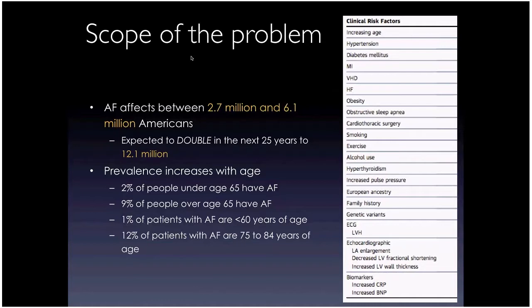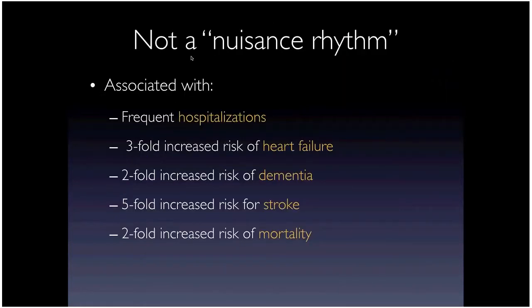You can barely go a day without seeing almost all of these risk factors in any given patient, and all of them are associated with increased AFib prevalence. AFib used to be described as a nuisance rhythm — anticoagulate or not, control heart rate, and live in AFib. But this really isn't the case.